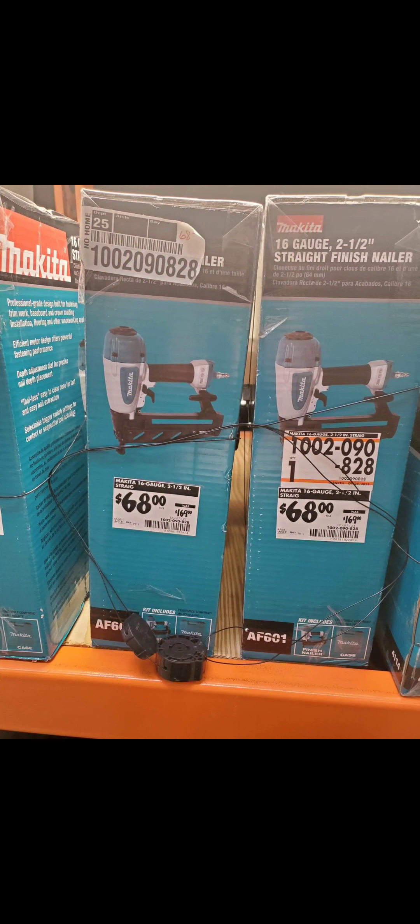Home Depot is coming at you again with a Makita 16-gauge finish nailer. That is a pneumatic nailer, which means you have to have a compressor, but $68 might make you want to get one.